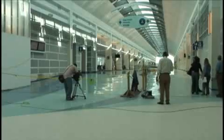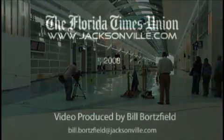Well, I think it's a good thing for Jacksonville. Jacksonville is a very nice city and I think they need a bigger airport to accommodate all the tourists from all over the place. Reporting from Jacksonville International Airport, I'm Bill Bordsfield for Jacksonville.com.